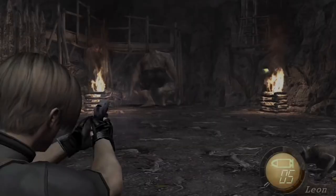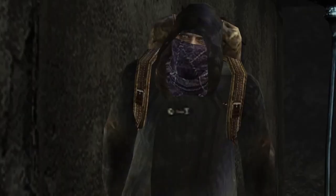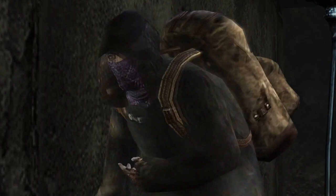Resident Evil 4 received universal acclaim, with the new camera system in particular getting praised for how it opened up the gameplay and made the franchise more accessible. The game was released on the PS2 later that same year, and has since been ported to many other platforms.